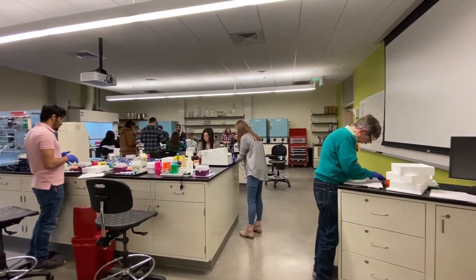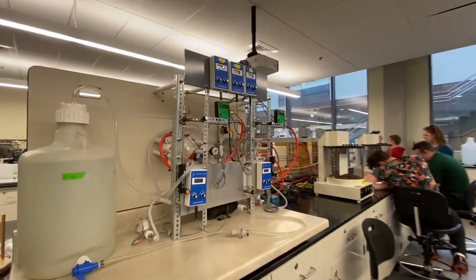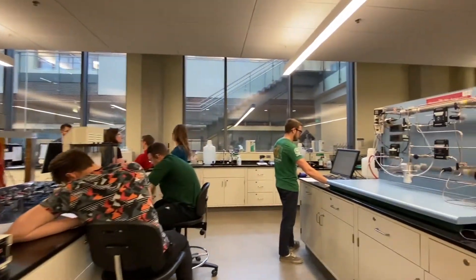In our chemical and biological engineering lab, you will practice applying the engineering concepts learned in the classroom. A few of the topics covered in this lab include oxygen transfer, membrane separation processes, heat and mass transfer, and bacterial growth.